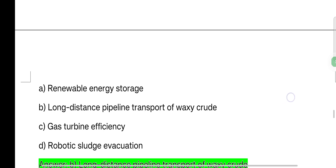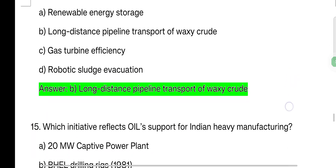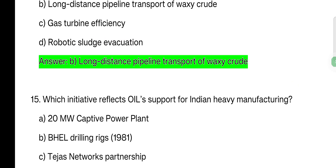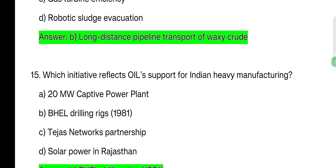The crude oil conditioning plant facilitated long distance pipeline transport of waxy crude. That is the correct answer. Next question: which initiative reflects Oil's support for Indian heavy manufacturing? Options: 20 megawatt captive power plant, well drilling rigs 1981, Tezos Network, waxy crude gas turbine, solar energy in Rajasthan.